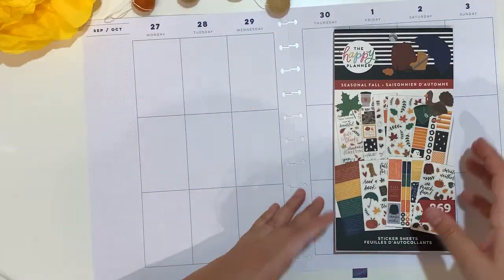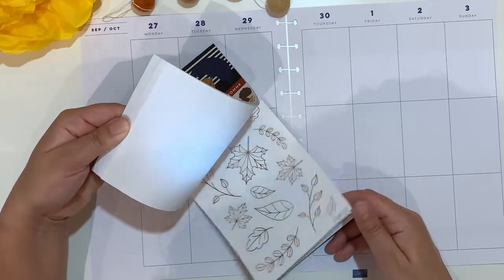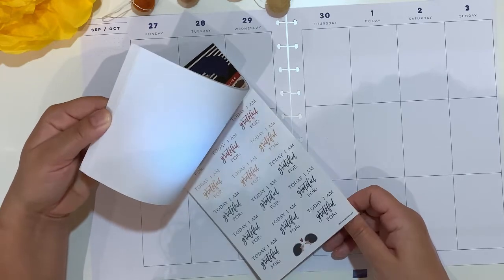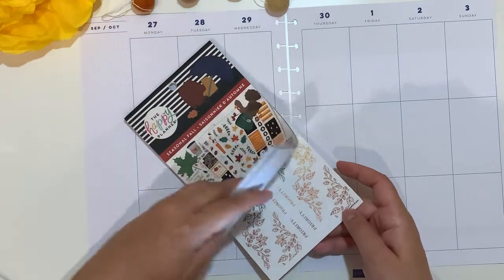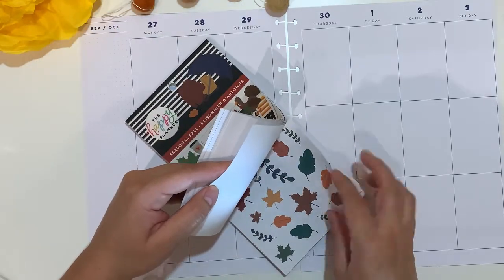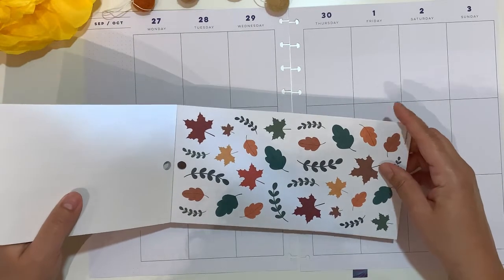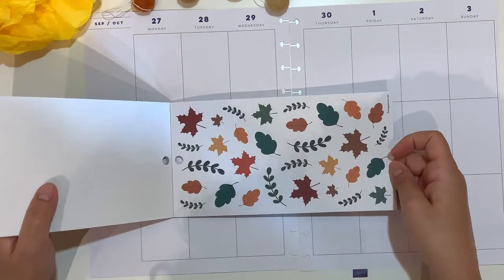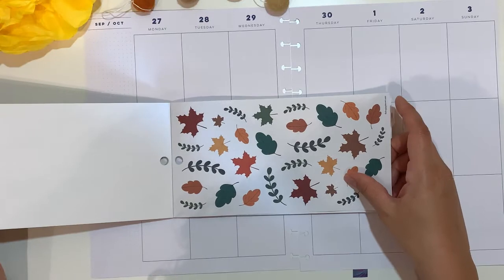I haven't pre-planned properly. I don't have any faux washi tape, and I think I'm going to use all of these stickers. I don't know whether to use the clear ones — I think I'm going to use these ones.